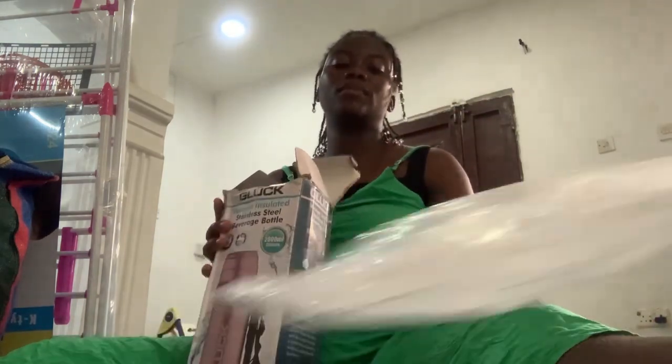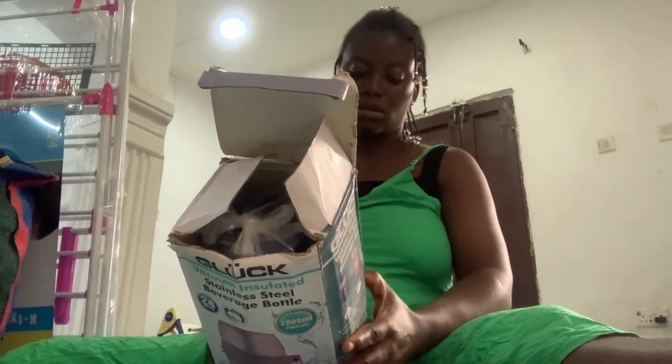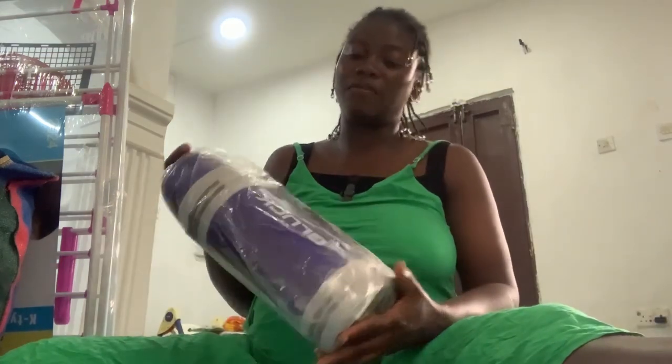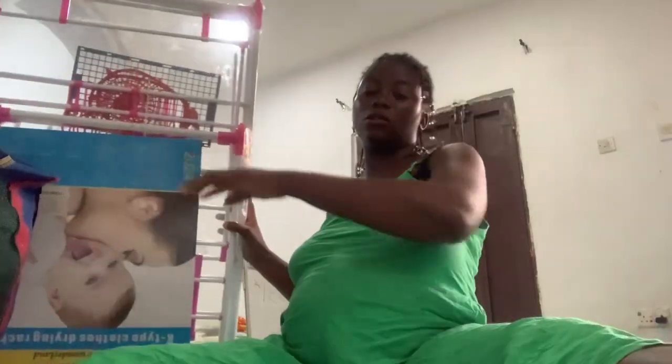Then I got this flask. This is a 2,000 ml capacity flask. I fell in love with this color, so I picked this color. Then I got this slow dryer.